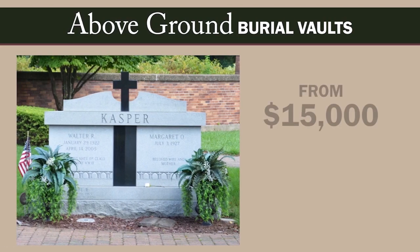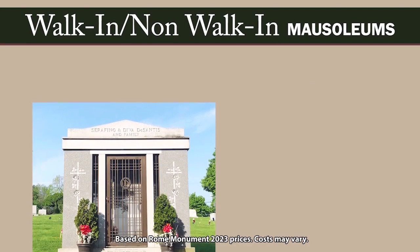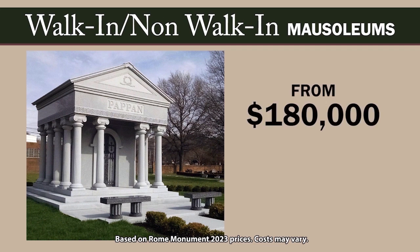Above-ground burial vaults start at $15,000 for a quality-built structure. Garden or outdoor mausoleums start at around $200,000 quality built. Estate walk-in and non-walk-in mausoleum buildings start at about $95,000 for smaller structures and $180,000 and above for larger structures.